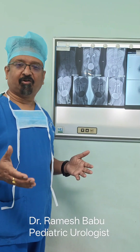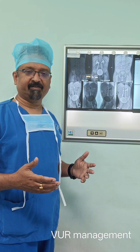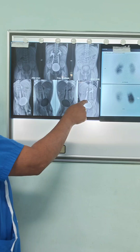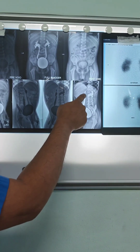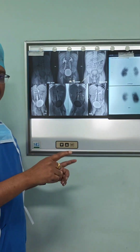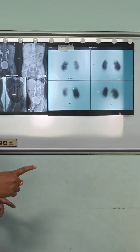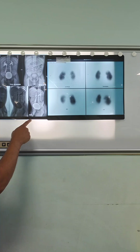This is a four-year-old child with repeated urine infections. When somebody gets repeated urine infections, we get this X-ray where we fill the contrast dye into the bladder and see whether the urine is going backwards. If the urine goes backwards, the infection can go up to the kidneys and cause damage. To look at the damage, we do a test called a DMSA scan to see where the kidneys are getting damaged.